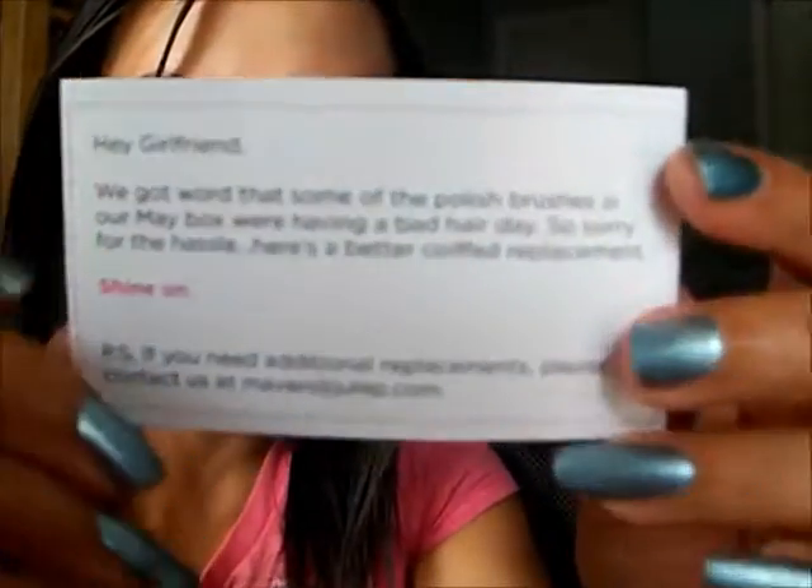I couldn't help but notice an extra little note — some people complained about brush hairs on the polishes from the May box. So I got an extra little package that actually had a couple of replacement brushes, which I thought was pretty neat. The only thing I noticed, really only in my Fina color, was that the brush was kind of bushier, but I actually kind of liked it because I was able to paint my nails in one stroke.